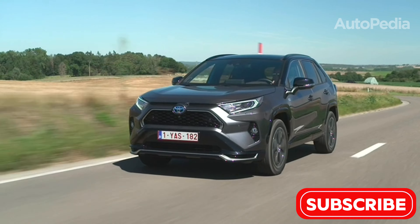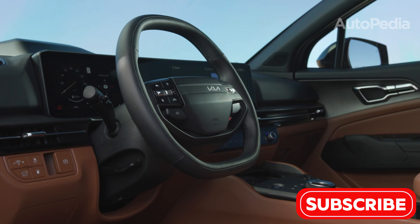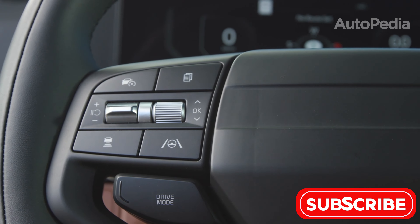We'll explore every detail, from cargo space to cutting-edge features, so you can make an informed decision. Let's get started.